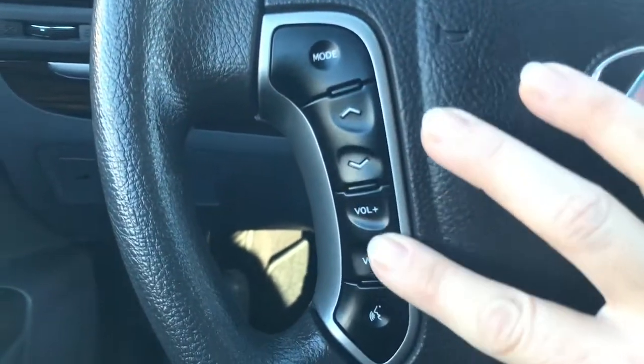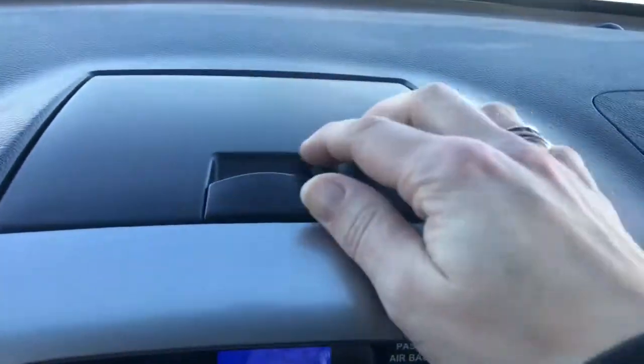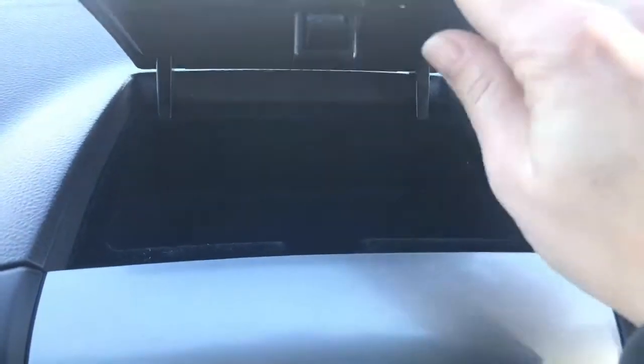Coming down to your steering wheel, we do have your different mode controls — you can flip through your audio, adjust volume, access Bluetooth, and there are more Bluetooth controls on the other side. We also have cruise control. There's a nice little storage compartment here, good for sunglasses or small items.